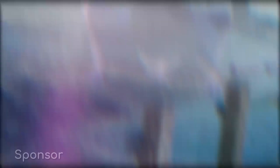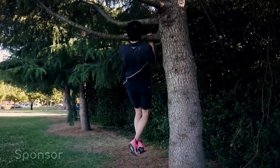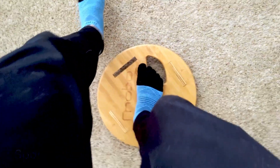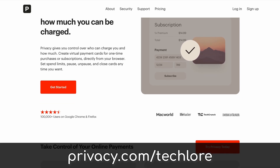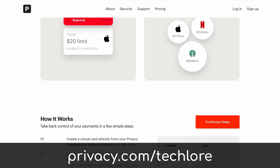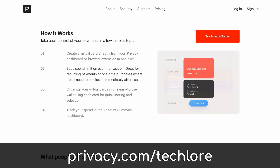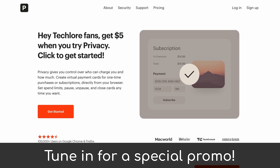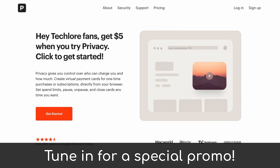Many of you may not know this, but I'm a huge runner, and part of that journey is doing strength work. I recently picked up a MOBO board online for foot strength, but shopping online privately is pretty challenging. To help with this, I use Privacy.com for my purchases online. It's a free disposable card generation service that allowed me to purchase this MOBO with disposable payment information. Stick around to the end to learn more about Privacy.com and a special promo we're running just for the Techlore community.